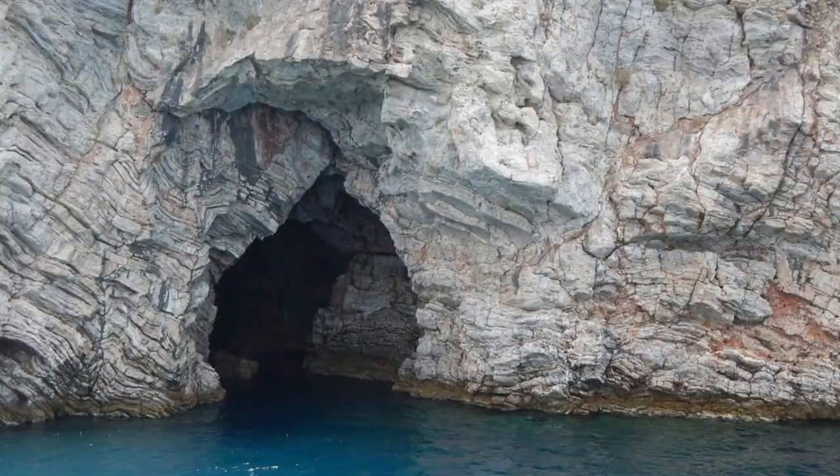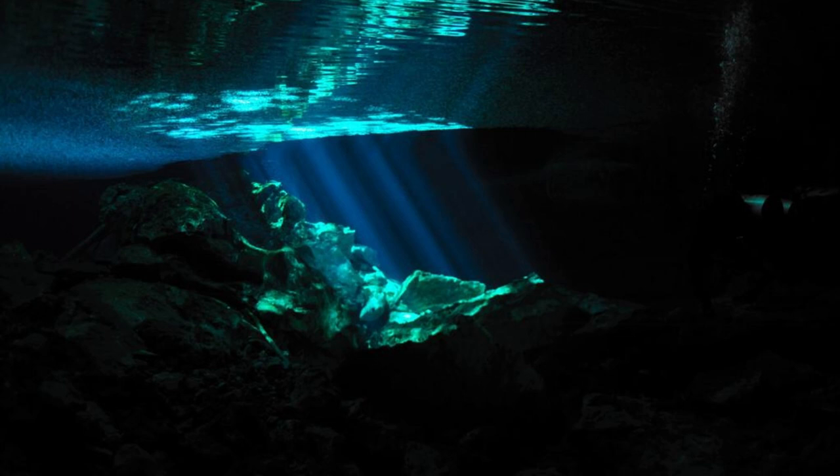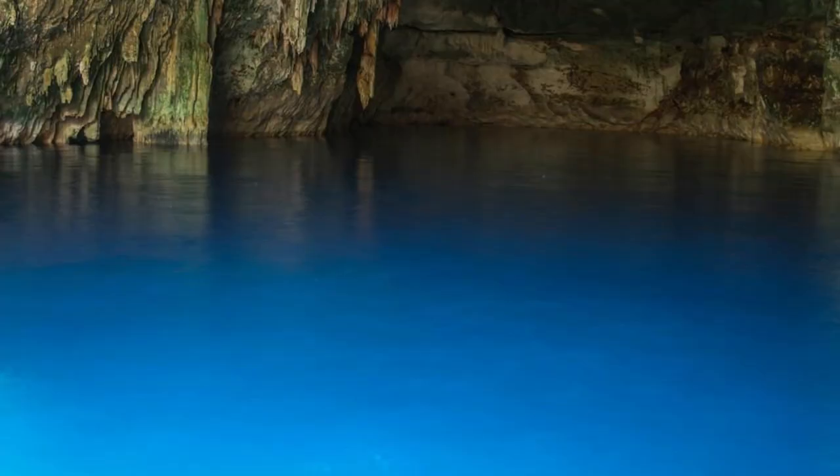Blue Cave, Biševo. Experience the enchanting beauty of the Blue Cave, located on the tiny island of Biševo in the Adriatic Sea. Enter the cave by boat and marvel at the ethereal blue light that fills its interior, created by sunlight passing through an underwater opening. Admire the iridescent hues of turquoise and sapphire that illuminate the cave's walls and waters. Explore the magical ambience of this natural wonder, which has captivated visitors for centuries. The Blue Cave is a mesmerizing destination that promises an unforgettable experience.